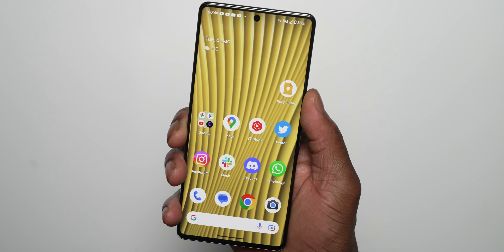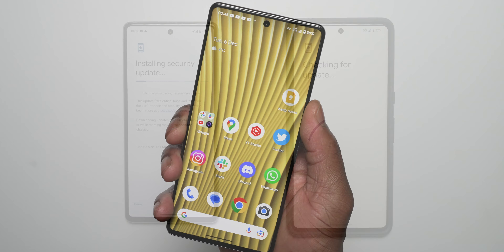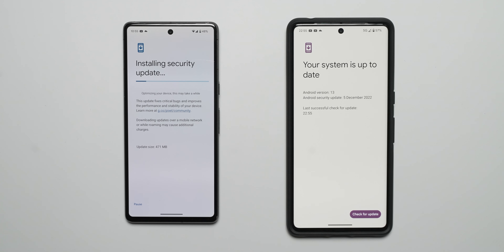The OTA update size is roughly 471 megabytes, which will take some time to download and install. Stick around to the end of the video as I'll show you the full ADB manual install process. Although the full OTA update file is as large as around 2 gigabytes for the Pixel 7 Pro, it's a much quicker process than waiting for the OTA update, especially if you're eager to get the new fixes and features.